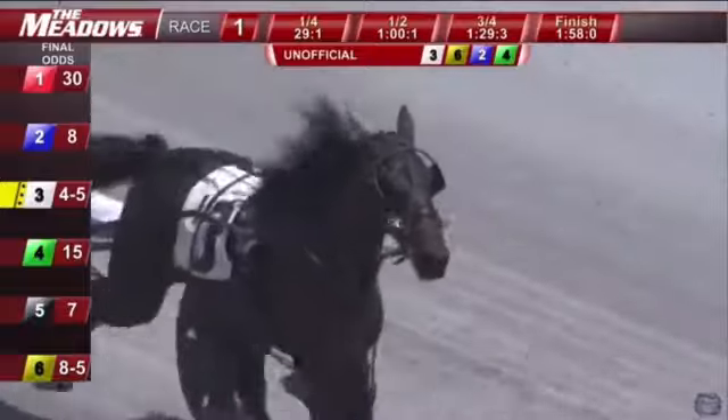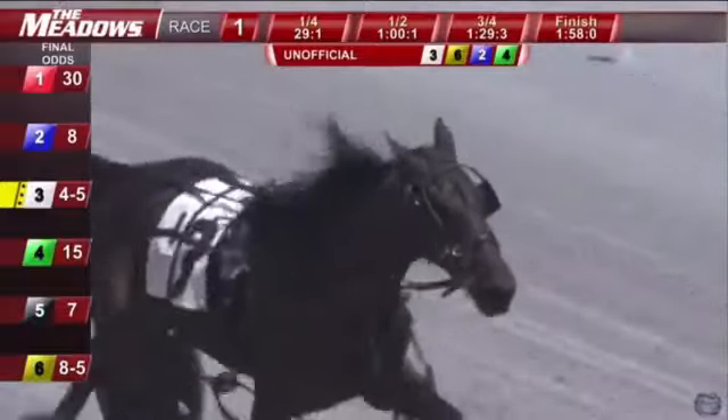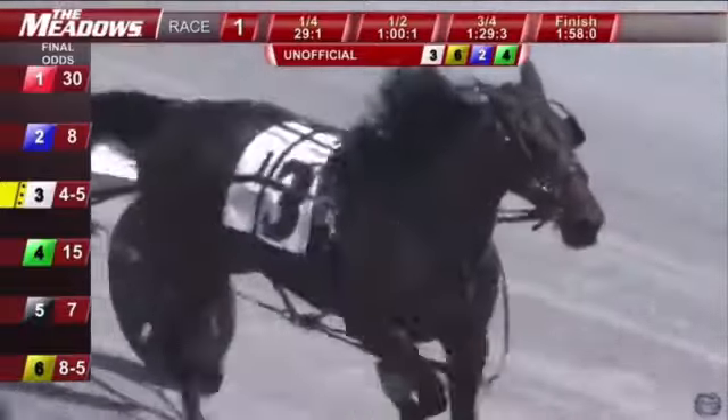Trainers in here have a lot of reason to be happy with the first career starts for these horses. 3, 6, 2, and 4 is on the board unofficial.